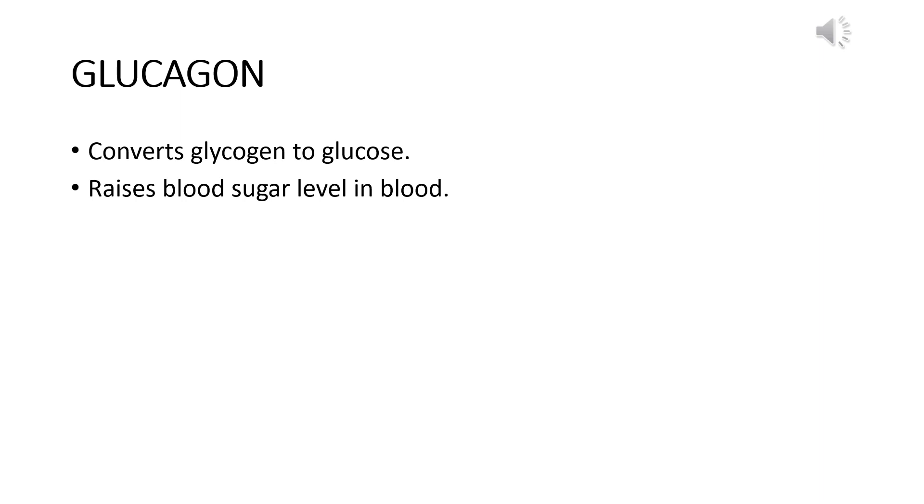Glucagon and insulin are antagonistic in function to each other. Insulin converts glucose into glycogen for storage in the tissues, while glucagon converts stored glycogen back to glucose in the blood for energy production. Glucagon raises the blood sugar level. The interactive function of insulin and glucagon is what keeps the blood sugar level at a constant and maintained proportion in our blood.